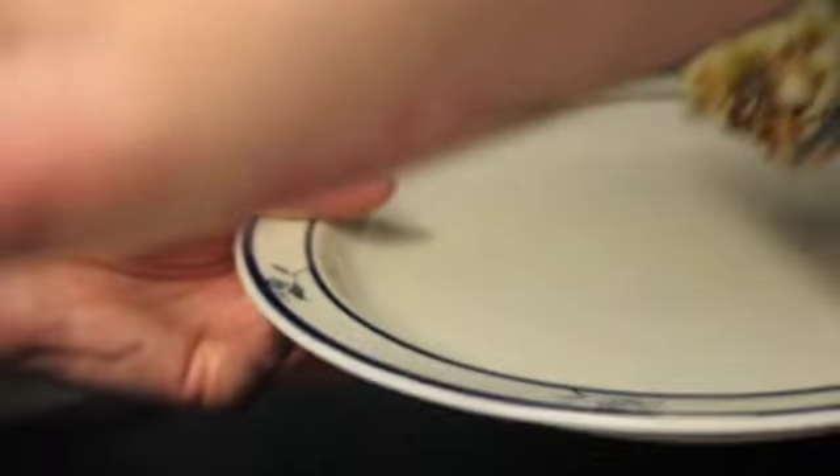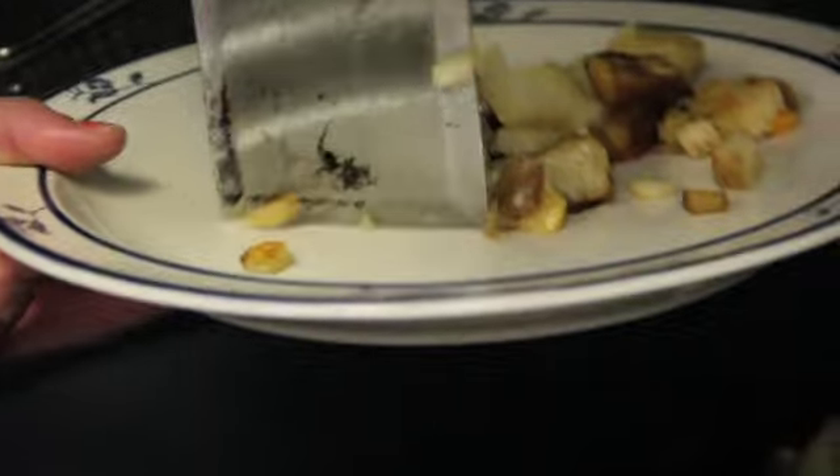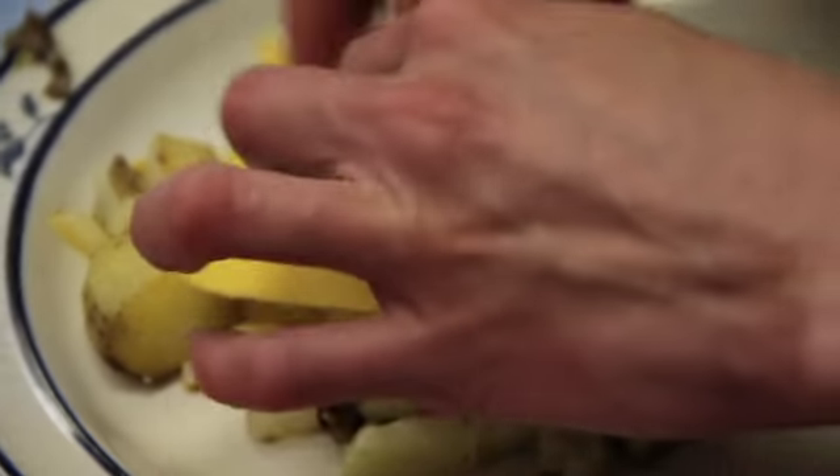These are previously marinated mushrooms that we just sauté up. To plate it, we put down some of the potatoes and then put cheese over that to melt it. I usually set it in here for a minute — it melts real good and it gets poached.